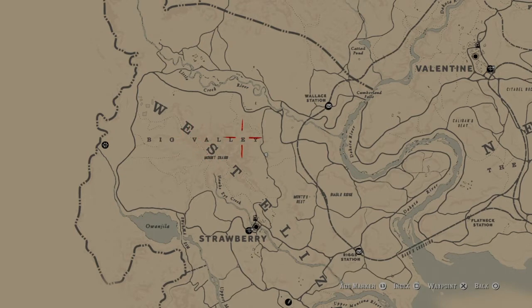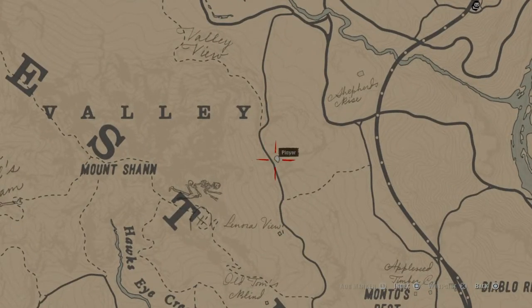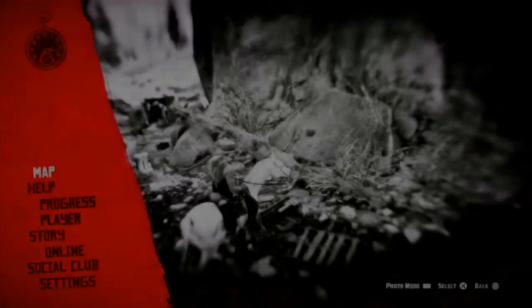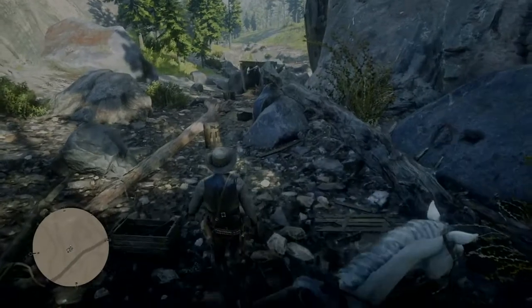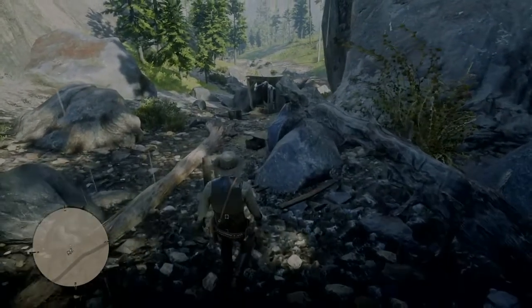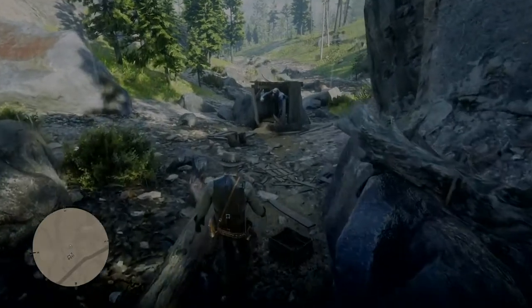From the Y right here, if you look down, it's on the side of the road right here. This is where you can find the stuffed gorilla.